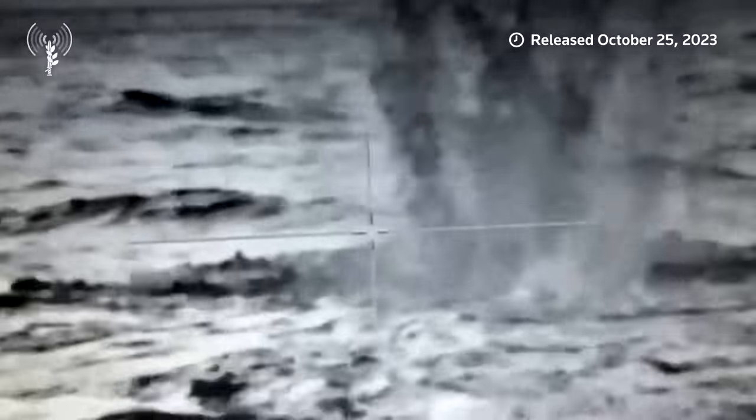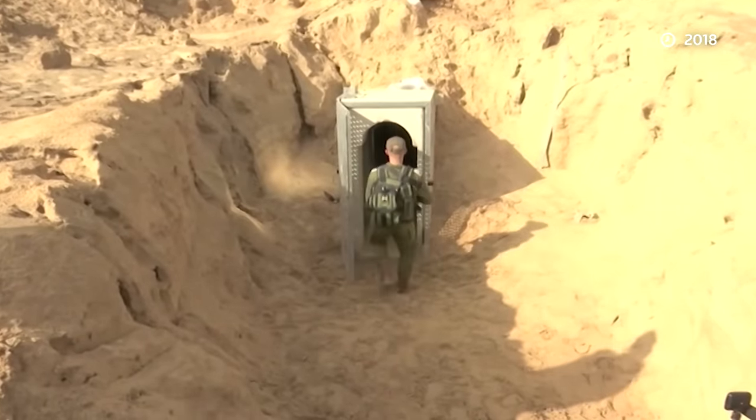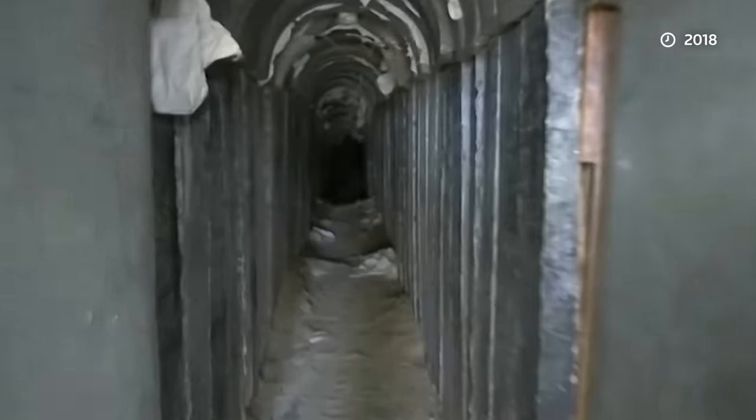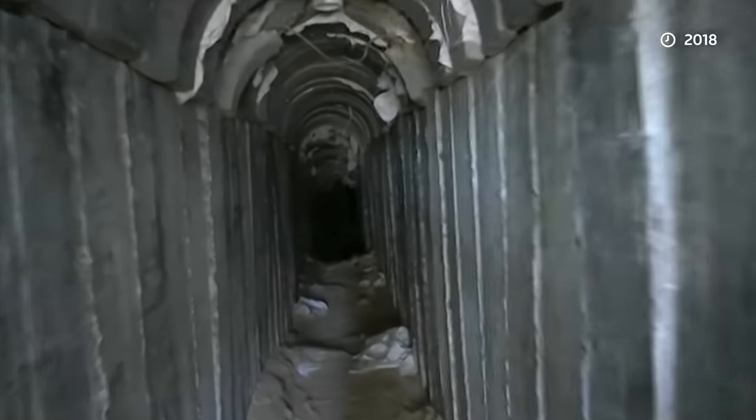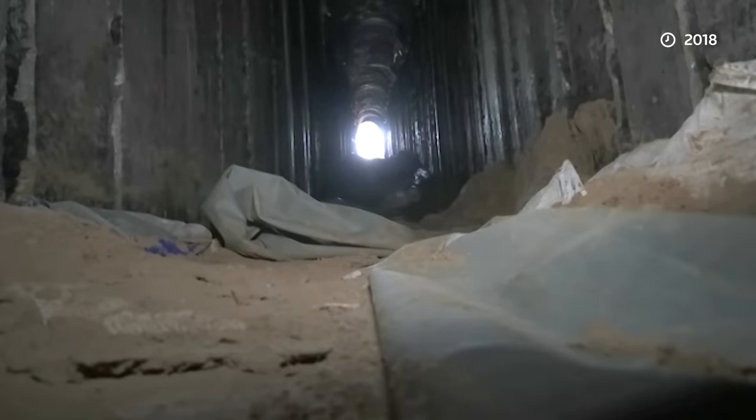Hamas naval commandos launched a seaborne attack targeting Ashkelon, for example. A former deputy commander of the Israeli division that tackles the tunnels, Amir Avivi, called it a whole city deep below Gaza, connected to at least a thousand rocket launching positions also underground. 'They feel safe inside the tunnels and they can emerge from the tunnels and attack our forces anywhere.'